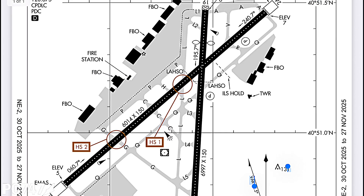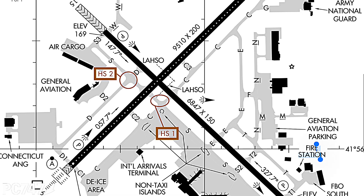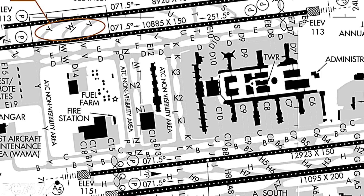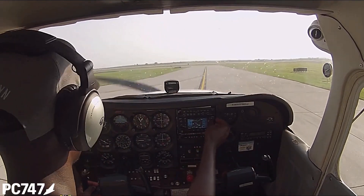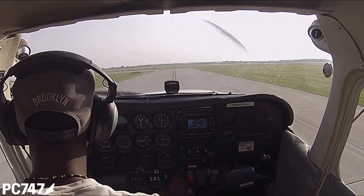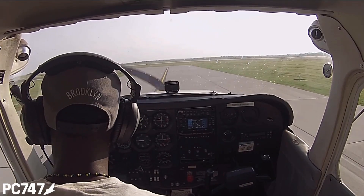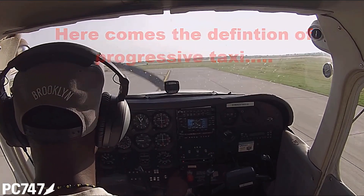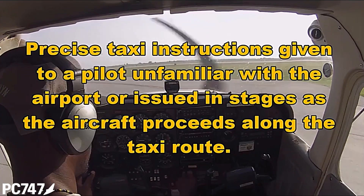Tip number six. Request progressive taxi instructions when you're taxiing around any airport that you're not intimately familiar with, day or night. The controllers are there to help — use them. This is what progressive taxi instructions sound like: '4891 Juliet, continue on Echo and it turns into Alpha, then you're going to make a right on Bravo, cross 35.' 'All right, continue on Echo which turns into Alpha and make a right on Bravo, cross 35. November 901 Juliet.'